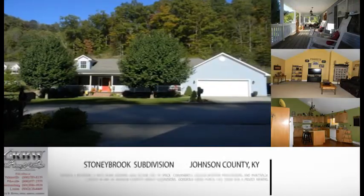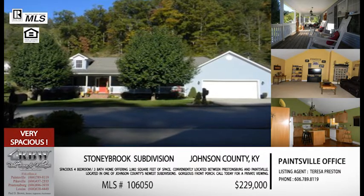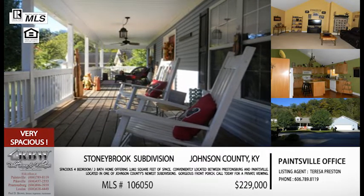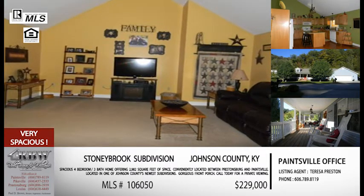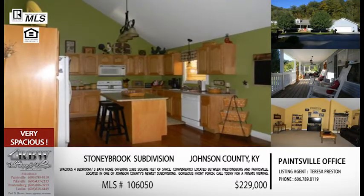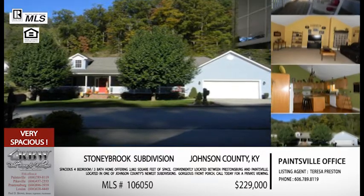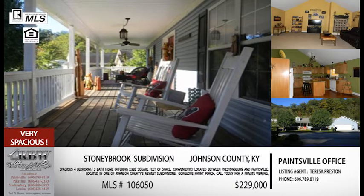For our next listing, just get on the old road like you're going to Paintsville and turn right on Route 3. This is right down 321 on Route 3, like you're going towards Martin County, but it's actually a Johnson County listing. It's a very convenient location — if someone in your family works in Prestonsburg and someone works in Paintsville, or even Martin County, this is a perfect spot.